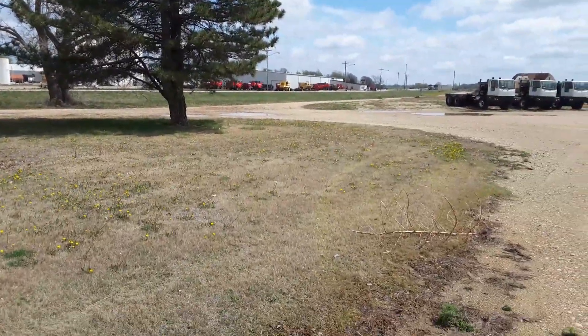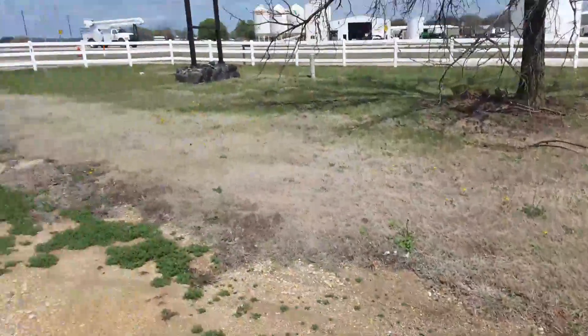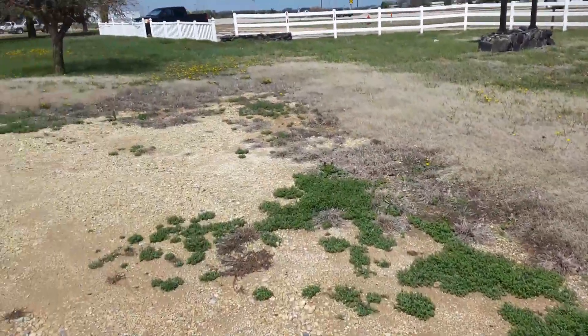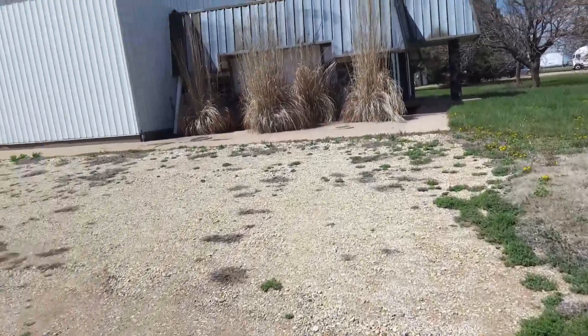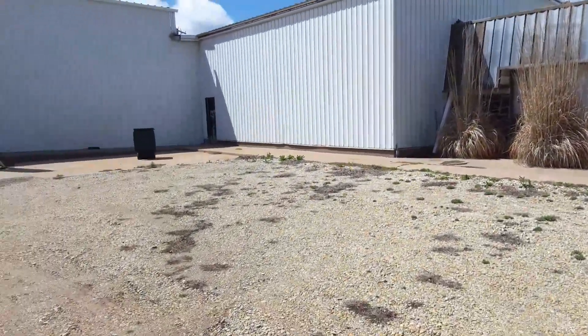We're right across the road from Kincaid Equipment Manufacturing and MKC Co-op. Also next door is the Restonic Mattress Factory. So this is an industrial park.